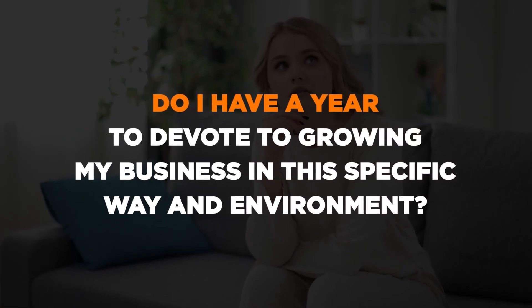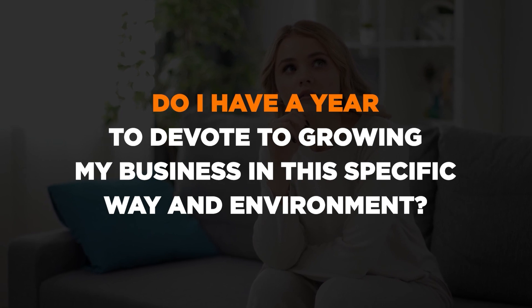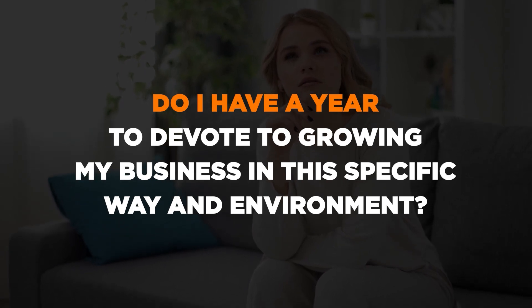Ask yourself if you have a year to devote to growing your business in this very specific way and very specific environment. For most entrepreneurs, due to work and family requirements, it simply is not possible to relocate to another city for such a long period of time.